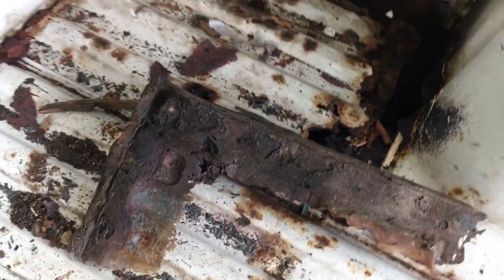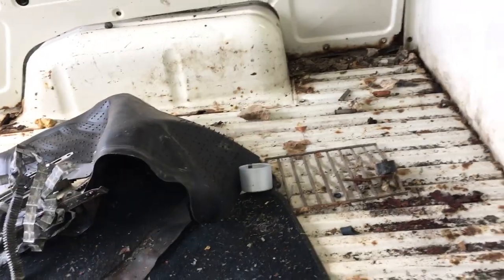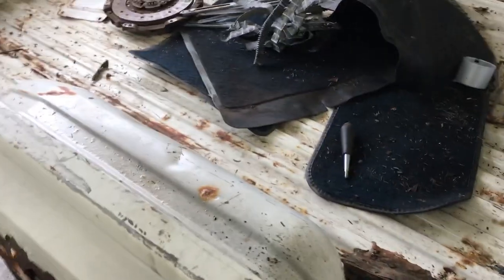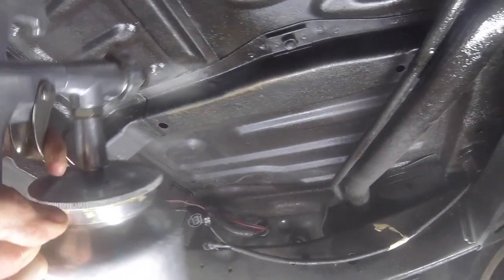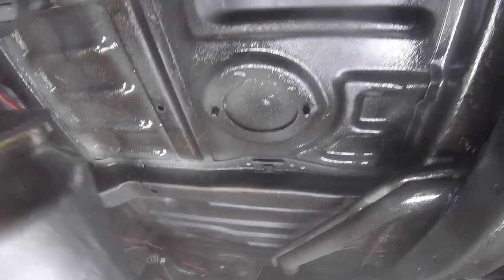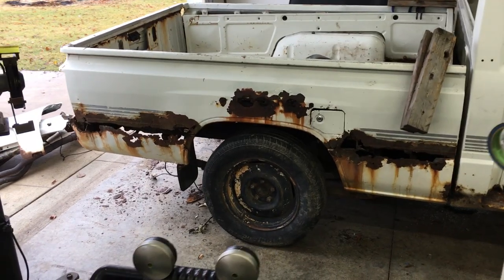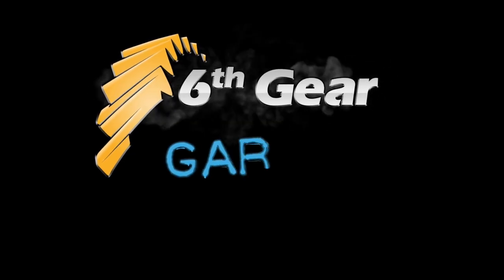So if you have an '84-'88 truck, pull these panels off and check for rust back there. Clean back there and consider spraying fluid film or something similar before putting the covers back on. And definitely spray the wheel well and underside of the bed as well — you'll want to use a product that can creep into seams and spot welds. I recently uploaded a video on how I protect my Land Cruiser from rust using fluid film — I'll have links to that in the description. Thanks for watching and consider subscribing for more how-to videos and project vehicle updates here at the 6th Gear Garage.